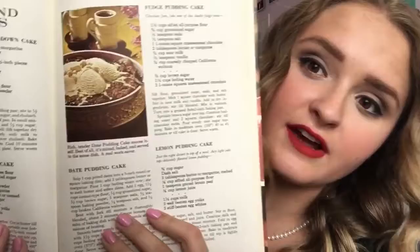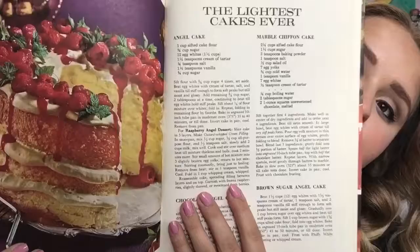Upside-down and pudding cakes: pineapple cake, rhubarb cake, fudge pudding cake, date pudding cake. Dates are really good and underrated — dates deserve more love and affection, they're so yummy. The lightest cakes ever — angel food cake is so good. And log cakes — Lincoln log cake, that is so cute! It says 'Lincoln log is jelly roll deluxe, not a speedy recipe but easier to make than it looks and well worth the fuss.'